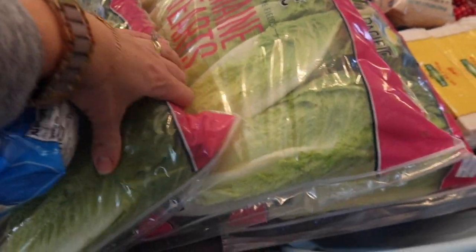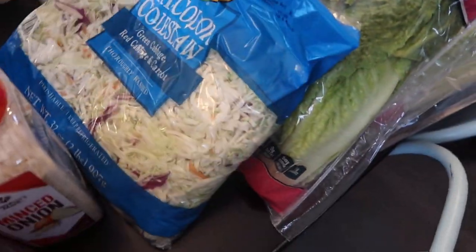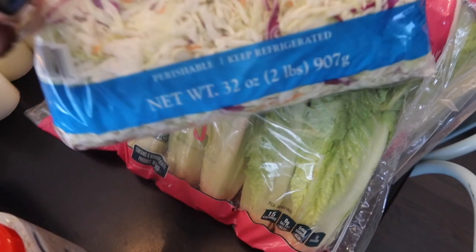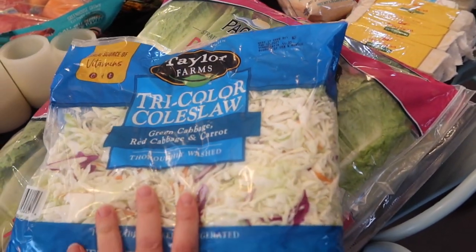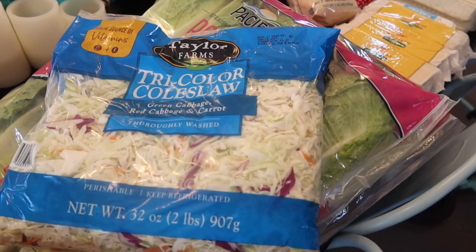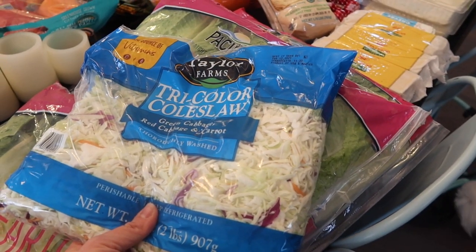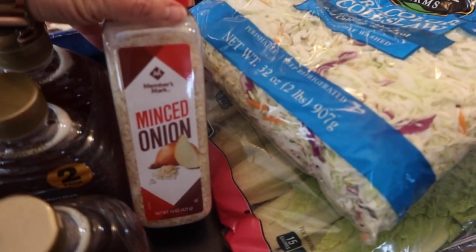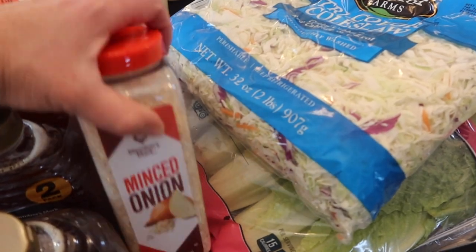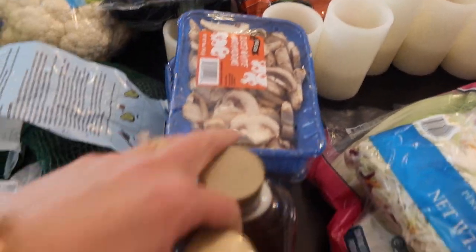Three bags of romaine lettuce — we use it as wraps for sandwiches and for salads. This bag has green cabbage, red cabbage, and carrots — that's all that's in there, so we consider it one ingredient since it's just the food already chopped up. We'll probably cook this with some ground beef and spices for a very easy dinner. And minced onion — I was just out of that — and some mushrooms; my kids have been eating a lot of those.